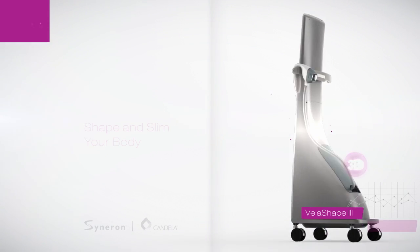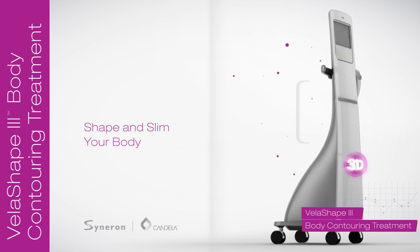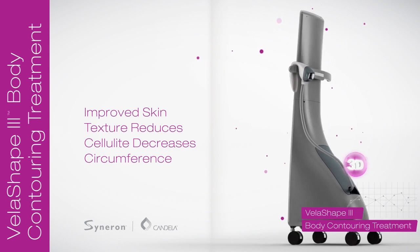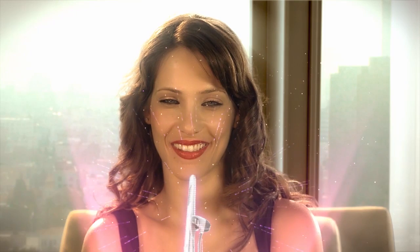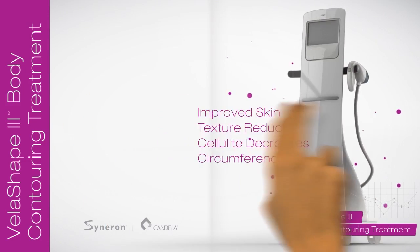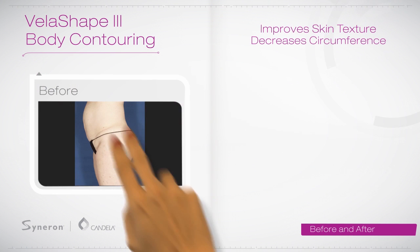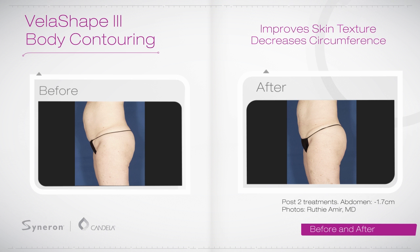VelaShape is the fast and easy way to shape and slim your body. It treats the abdomen, thighs, arms, and neck. In as little as two treatments, VelaShape improves the texture of your skin as it treats cellulite and decreases circumference.